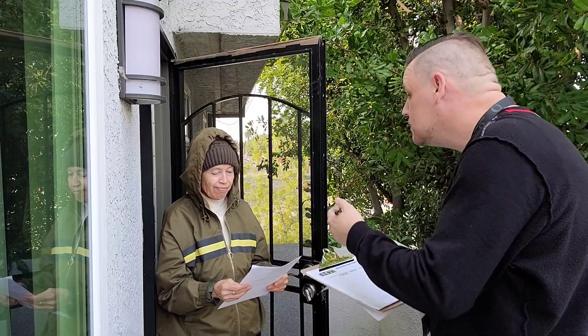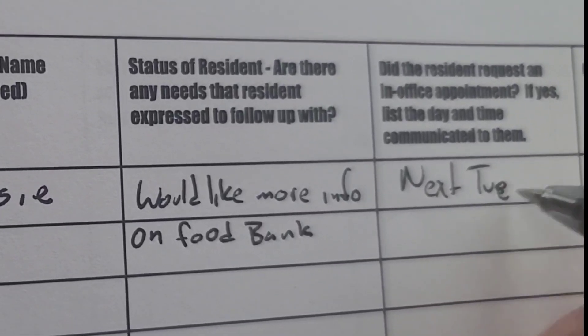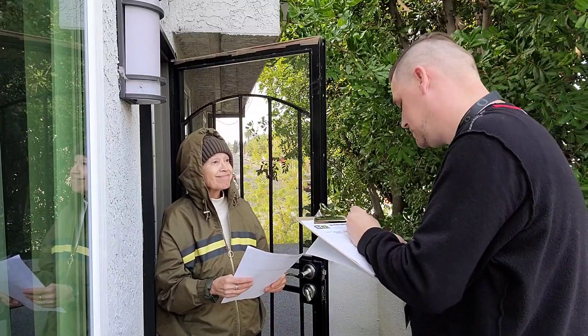If a resident requires more assistance, schedule a time for them to meet with you at the center and notate that on the wellness check log. Make sure to make any other relevant notes as well.